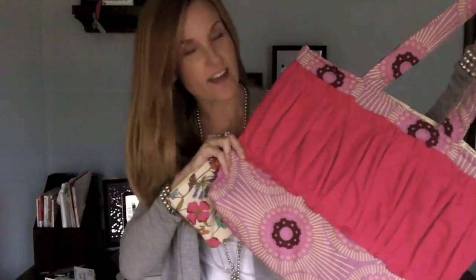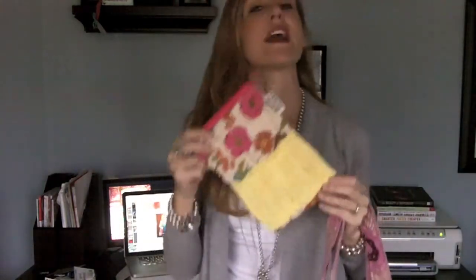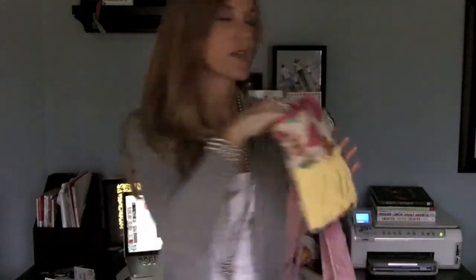Have you heard about Gussie Sews? This is a Gussie Sews bag and I just got it in the mail today. This is something I've actually been waiting for Gussie to start creating, which is a case for my Kindle. Let me show you.